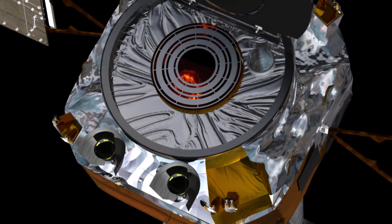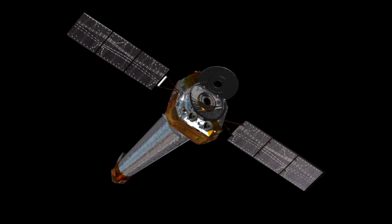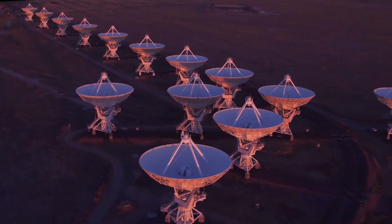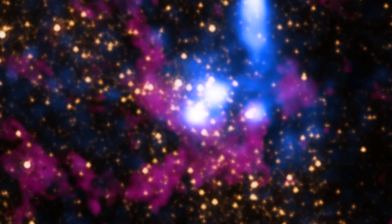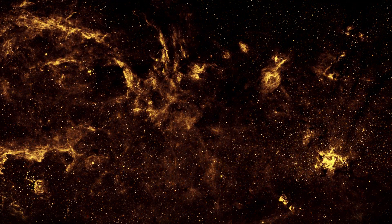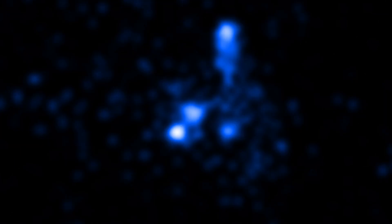The most exciting work right now involves joint observing campaigns using Chandra plus other observatories — for example, the Event Horizon Telescope, the Fermi Telescope, Swift, or the VLA. Sometimes when we're really lucky, we get all of these resources looking toward the galactic center at the exact same time. It's very difficult, coordinating observatories in space, observatories on the ground, looking at every different wavelength, spread across and above the globe. But when we do that, we can start to figure out the total energy budget — all of the light coming from the supermassive black hole — how it looks in a single snapshot, and how those snapshots change as a function of time.